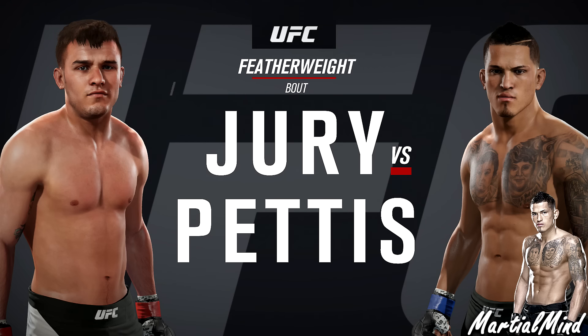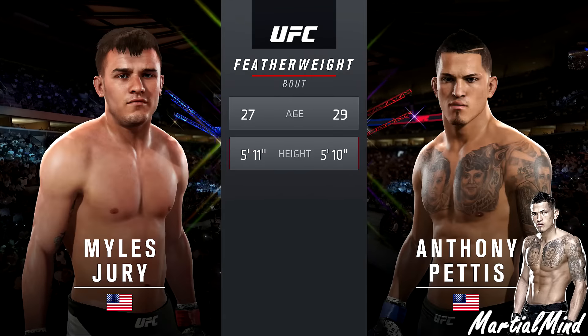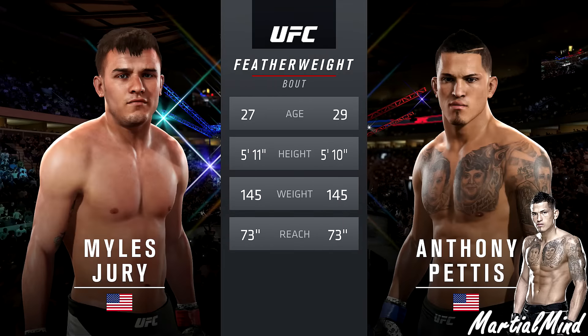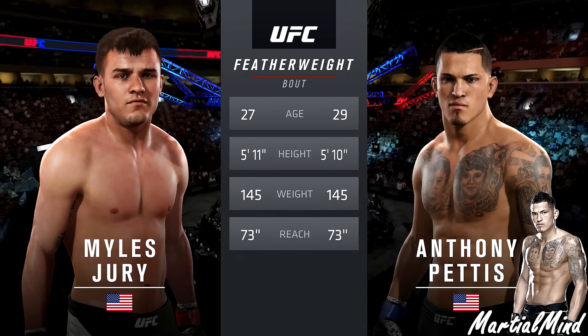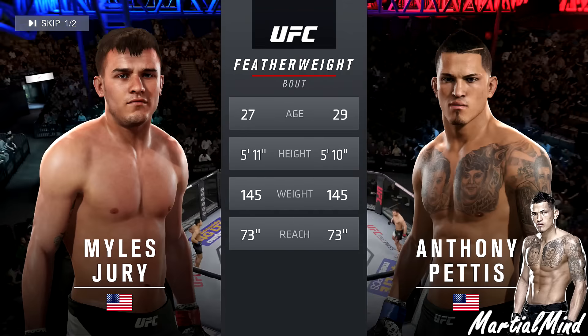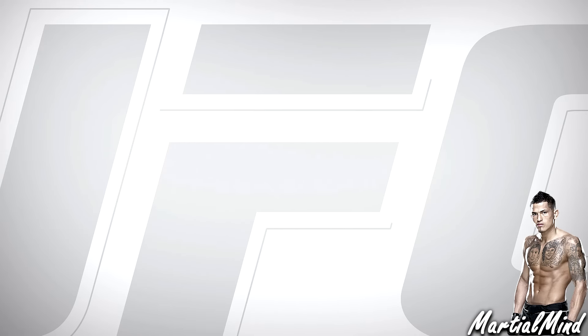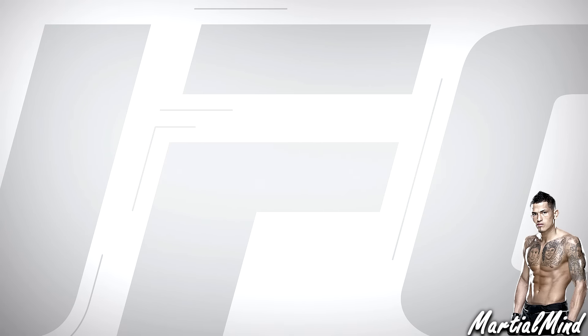This is going to be fighter update number two, and this is going to be Anthony Showtime Pettis in the featherweight division. He has been added to the featherweight division, and that is very, very exciting to me. Because the more fighters we have, the more strikers we have to face against Conor McGregor, the better and more competitive that division is.